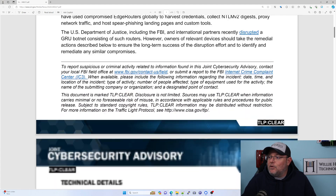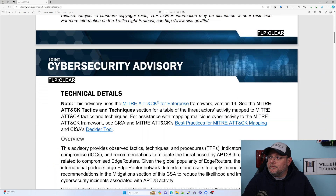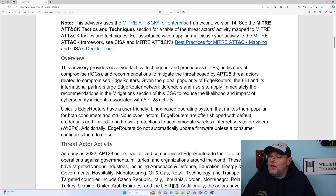If we scroll down into this article, this is where I'm going to have an opinion. It says Ubiquiti edge routers have a user-friendly Linux-based operating system that makes them popular for both consumers and malicious cyber actors. Well, first of all, you have to want to understand the command line if that's what we're talking about. The UI on the edge router is very nice, but you still have to understand what you're doing.